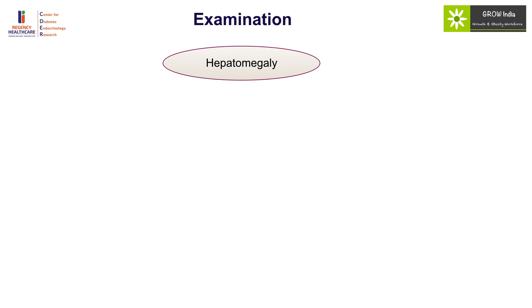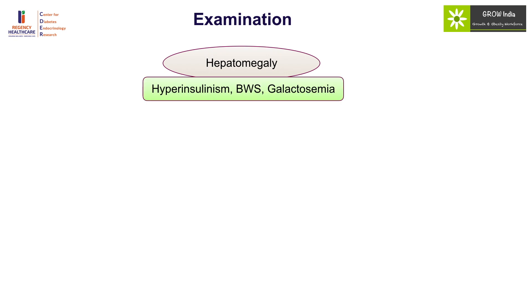Examination should look for hepatomegaly, and one needs to get out of the mindset that hepatomegaly with hypoglycemia is equivalent to glycogen storage disease, because GSD typically does not present in the newborn period. Hepatomegaly in a newborn with hypoglycemia should instead indicate hyperinsulinism, Beckwith-Wiedemann syndrome, and galactosemia.